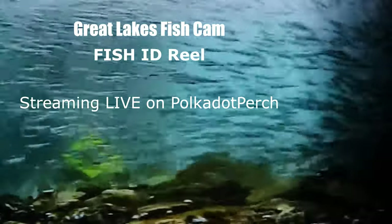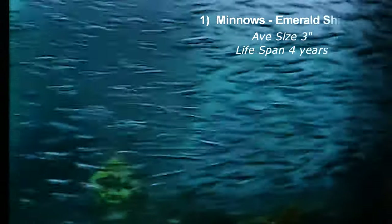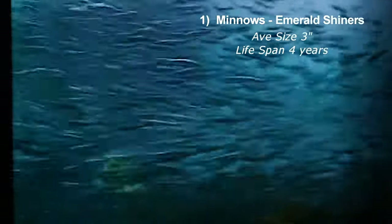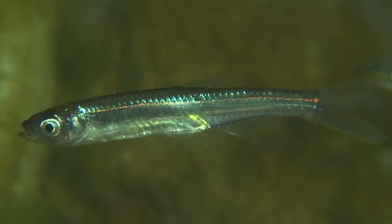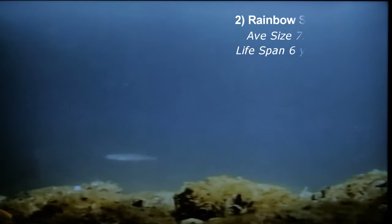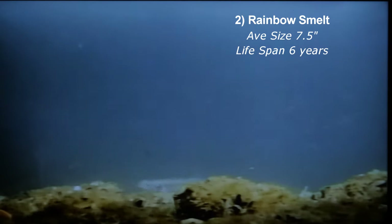We're doing another Great Lakes fish cam. It's a fish ID reel starring Kathy Johnson and Greg Lashbrook. We've got a whole bunch of species that we've seen in front of our underwater camera and we'd like to share them with you.